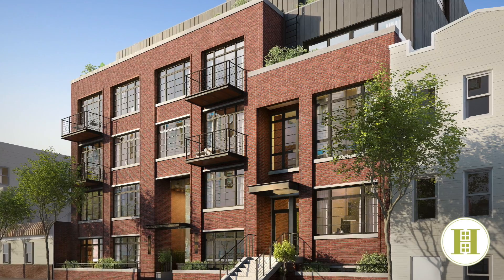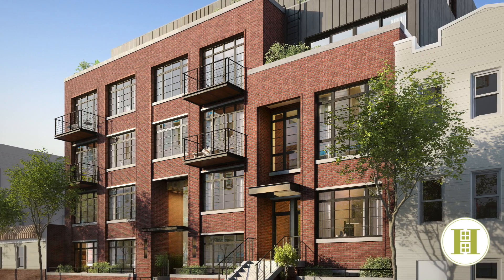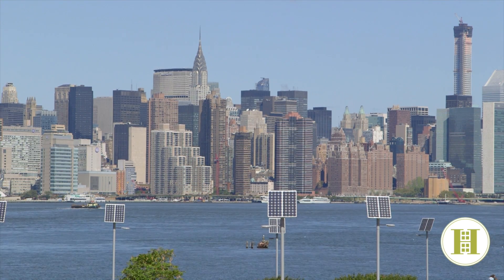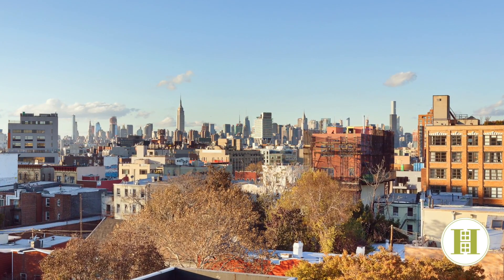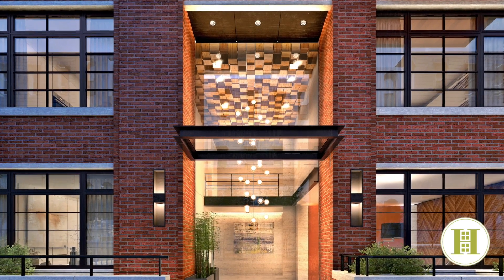Again, I'm Ari Harkov with the Harkov Lewis team at Halstead, and I'm so excited you were able to join me on this behind-the-scenes tour of 535 Lorimer Street, a bespoke new 10-unit condominium in the heart of Williamsburg, Brooklyn. Located one block from the L train and two blocks from the G train, this amazing new condominium features a beautiful roof deck with panoramic city skyline views, a double-height lobby, package storage, cold storage, and a virtual doorman.